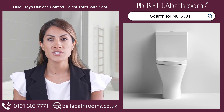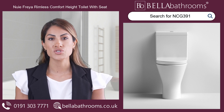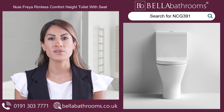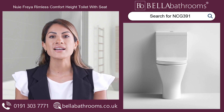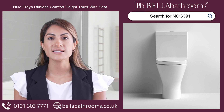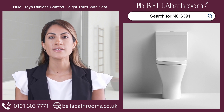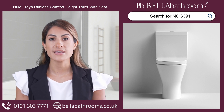Say goodbye to hard-to-reach nooks and crannies with its innovative rimless design that ensures easy cleaning and efficient flush action. Maintaining a clean and hygienic bathroom has never been easier. The Nui Freya Toilet's rimless design eliminates hidden places for bacteria to hide, giving you peace of mind knowing that your bathroom is as clean as can be.